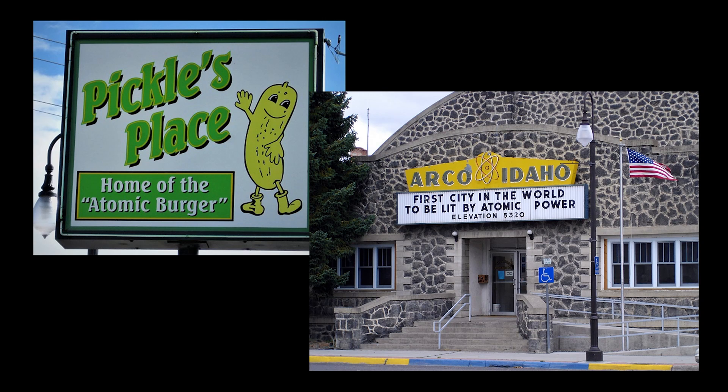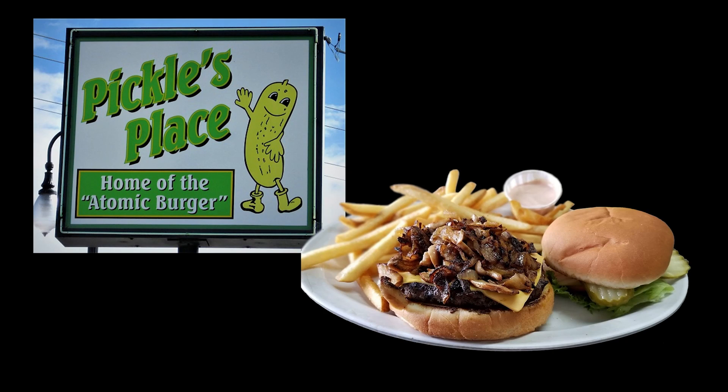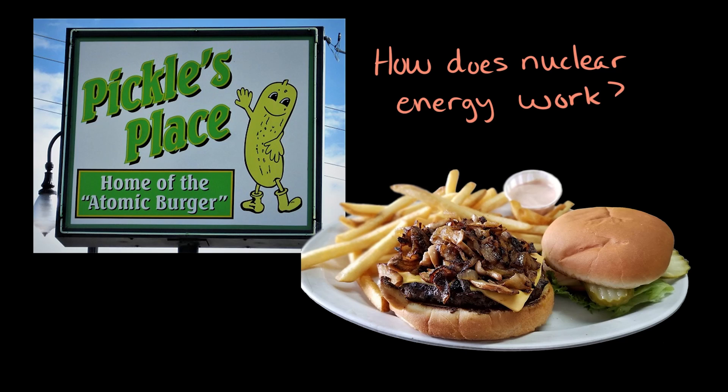Wait, a radioactive burger? Sounds a little disturbing. Actually, Arco became the first city in the world to be powered by nuclear energy. And of course, Arco became the first city to serve atomic burgers, grilled and seared to perfection using nuclear energy. But what's going on under that grill? Are they using glowing green rocks to make those delicious atomic burgers? Let's find out!